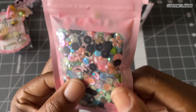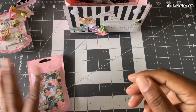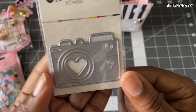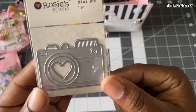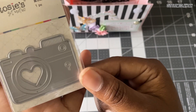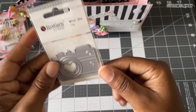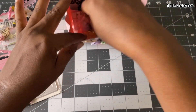She has butterflies in the sequin mix — it's gorgeous! She also gave me a really cute camera die. I think I have one but it's bigger, and I don't have a small one. This is so pretty — I love that she sent me this one!